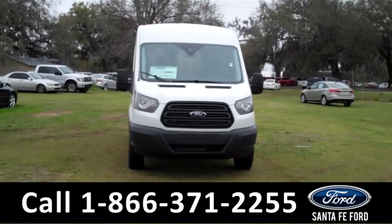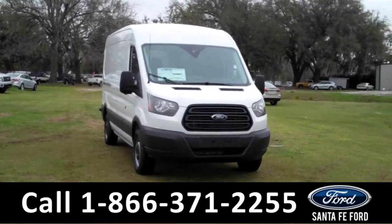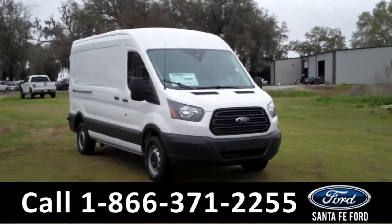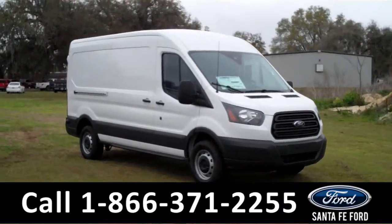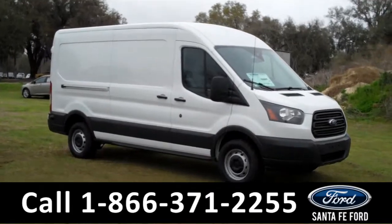Hi there, it's Leslie here with a brand new 2015 Ford Transit Connect. I'd also like to invite you to visit our website at SantaFeFord.com. You can view our entire inventory, download a copy of the factory window sticker, and see some pictures of this van.